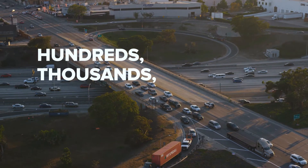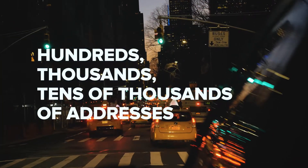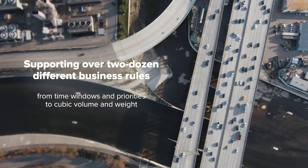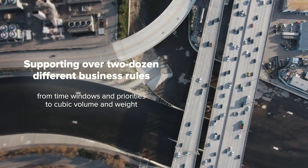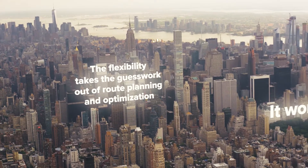Dozens, hundreds, tens of thousands of addresses, supporting over two dozen different business rules — from time windows and priorities to cubic volume and weight. The flexibility takes the guesswork out of route planning and optimization.